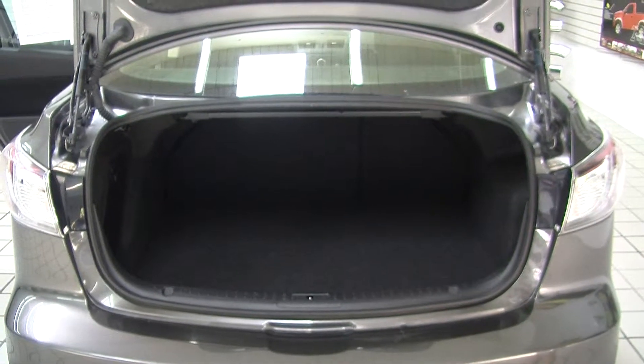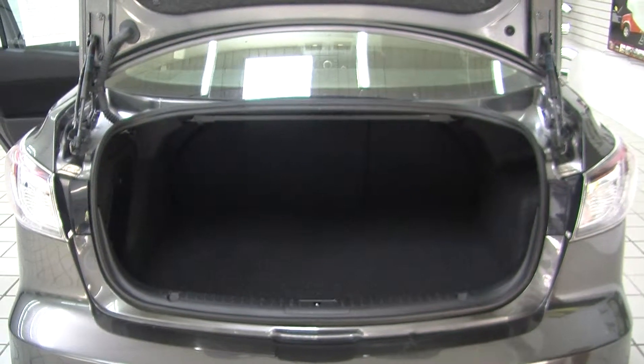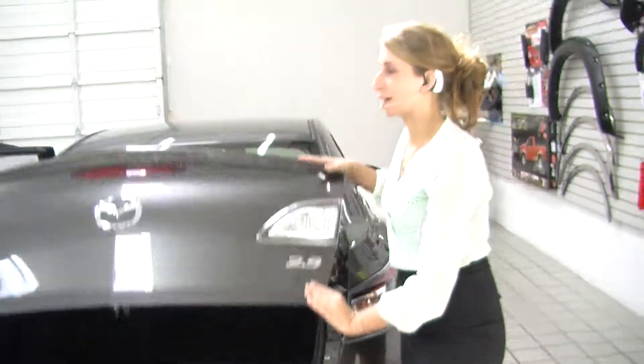There's plenty of room in the cargo area. You can fold those back seats down, which gives you a little bit more space back there.